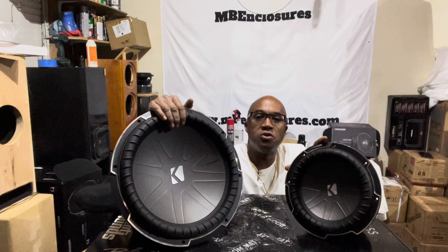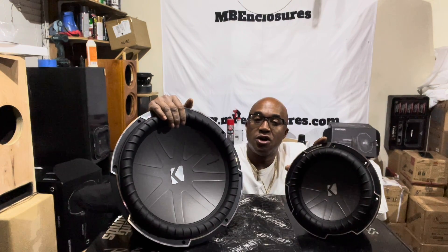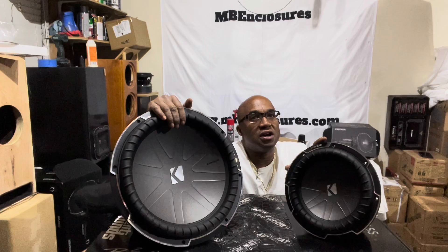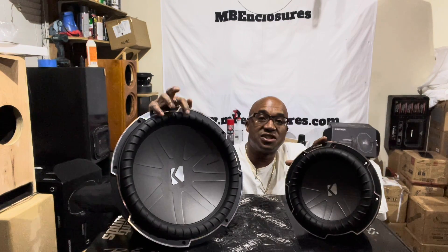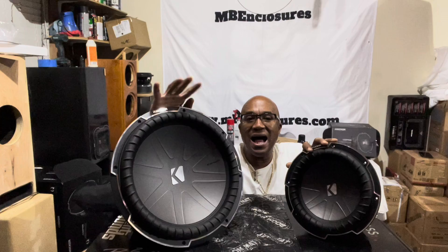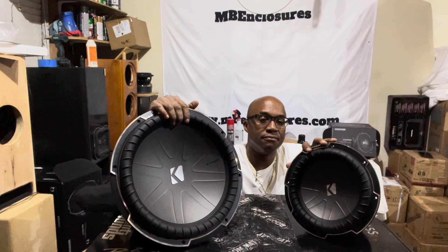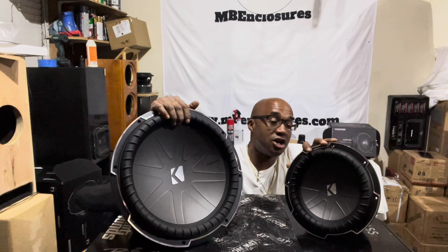Whatever frequency you pick is one cycle per second. So when you say you want 33 hertz, that means the cone of any subwoofer — any size — is moving 33 times in a second to reproduce a 33 hertz tone.